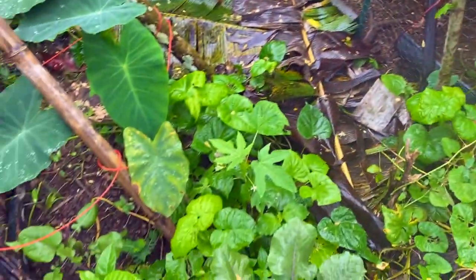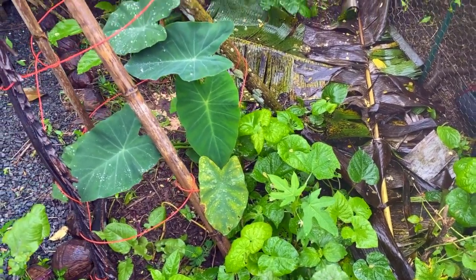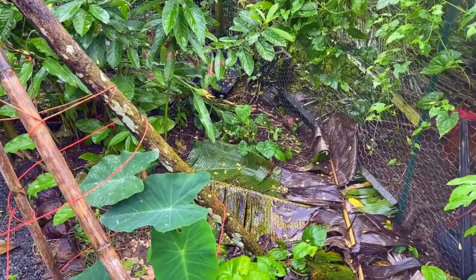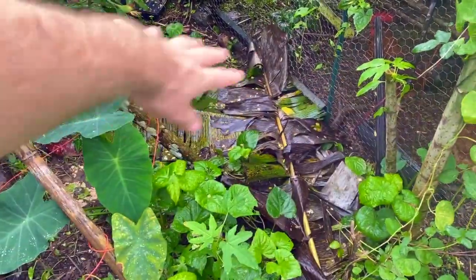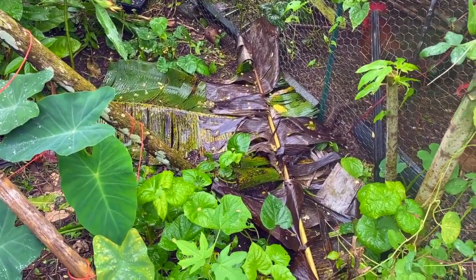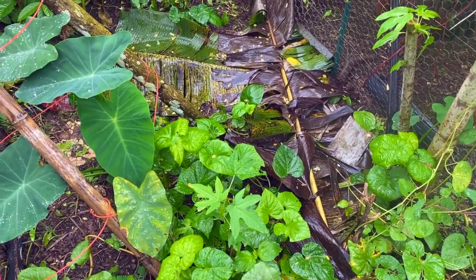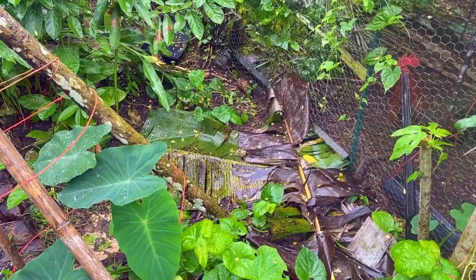You can see here I have sweet potato growing — that's the main crop right now in this bed. It's about to get a revamp and replant. Right before this event I noticed there was a big bare spot so I just took a bunch of banana leaves and threw them down to give it a little extra protection for this rainstorm. I'll pull those out when I reset this bed in a little bit.